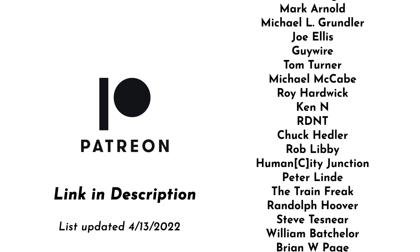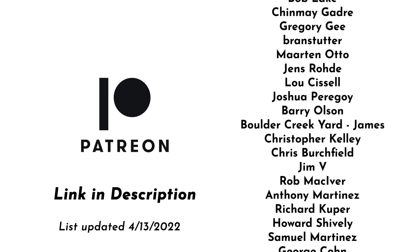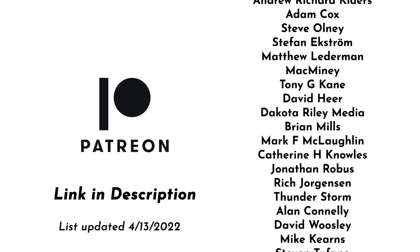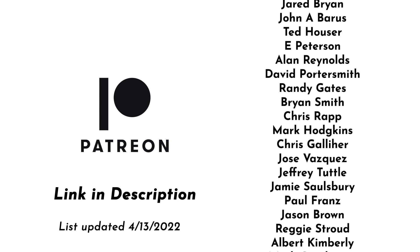This video is brought to you with support from my patrons on Patreon. These videos would not be possible without them, and if you'd like to join the Patreon community you can follow the link in the description below and join for as little as one dollar a month.